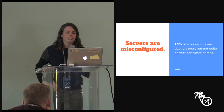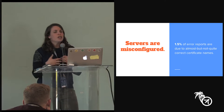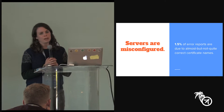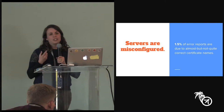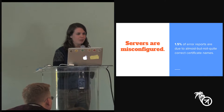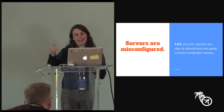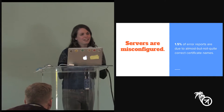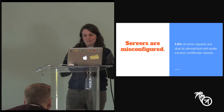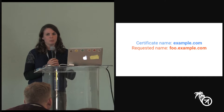One final pattern from our dataset: there's also your standard class of blatant server misconfiguration problems. One that is immensely frustrating is that 1.5% of reports are due to certificate names that are almost but not quite correct. For example, the user requests foo.example.com and the certificate name is example.com — someone was clearly trying really hard but just didn't quite get there.